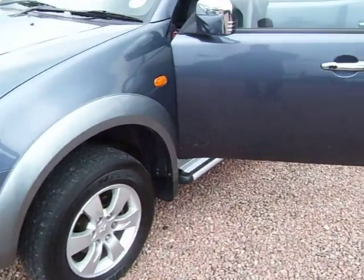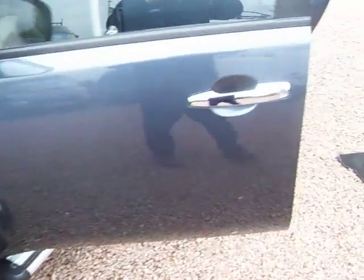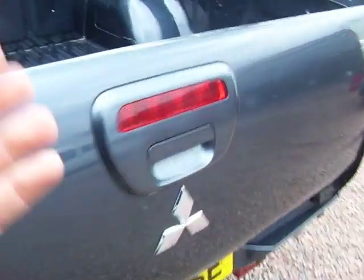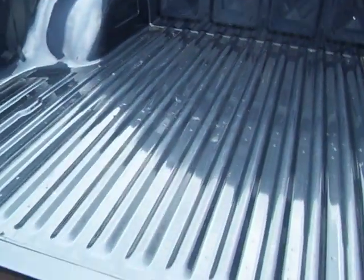It's a one owner vehicle. It's only travelled 17,000 miles with a service history. It's got all the electrical goodies on it, all the bells and whistles. Just to show you around the back here — the thing is in lovely, lovely condition as you can see.